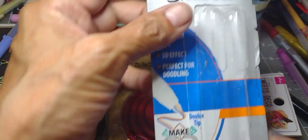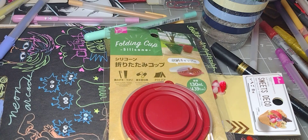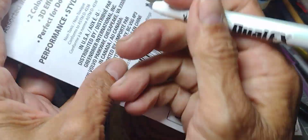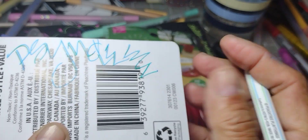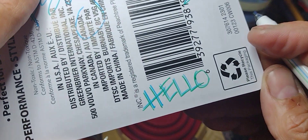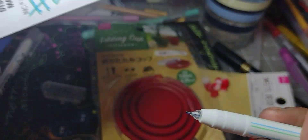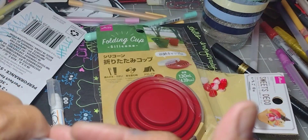I wanted to show you this — I already opened it. It's from Dollar Tree and it's called Dual Effects. These pens are really cool because they write double — it has a double tip. It's a two-pack. One has green and blue, and this one is yellow and blue. I got them at Dollar Tree, so I wanted to share that with you.